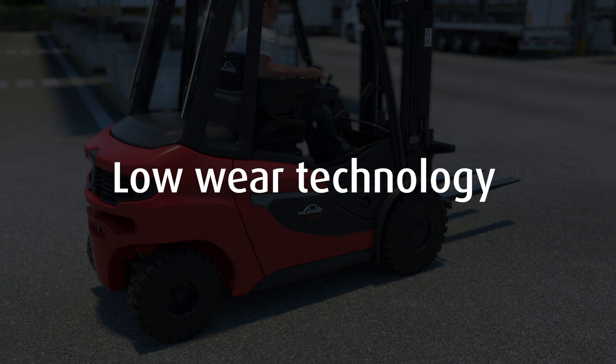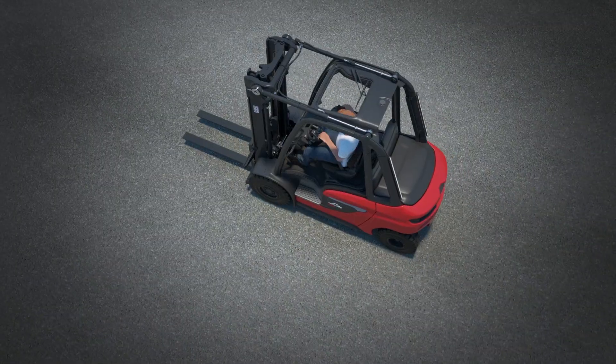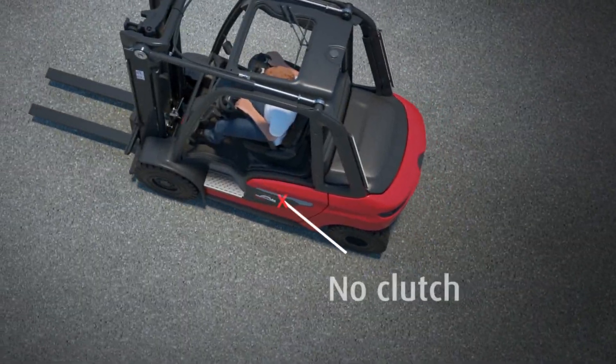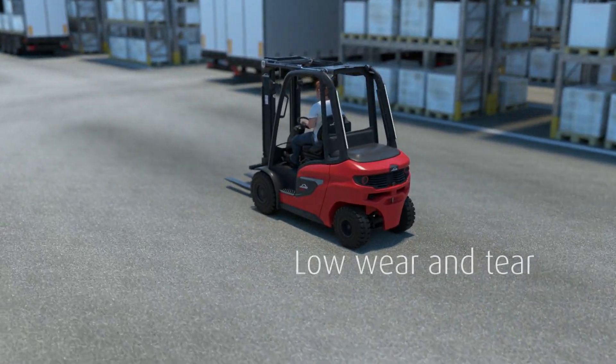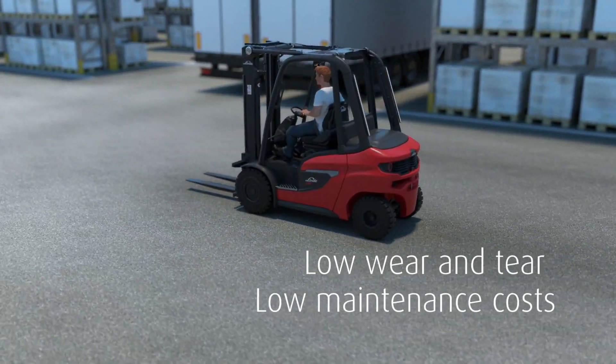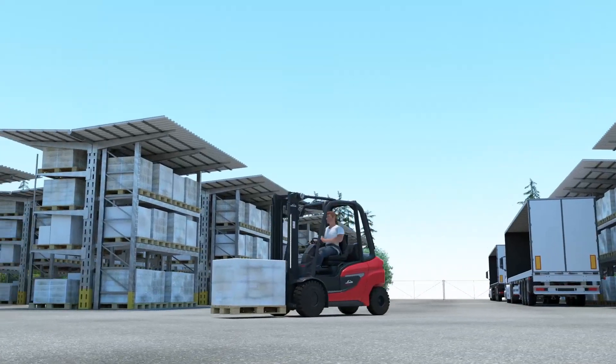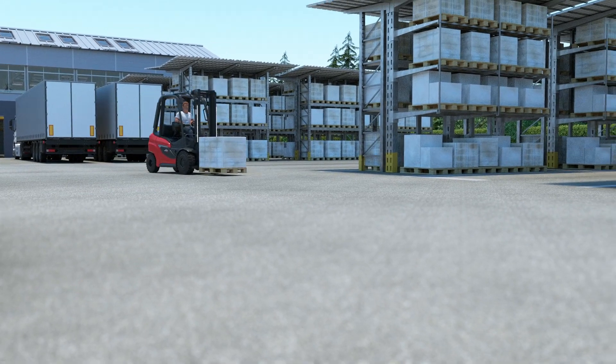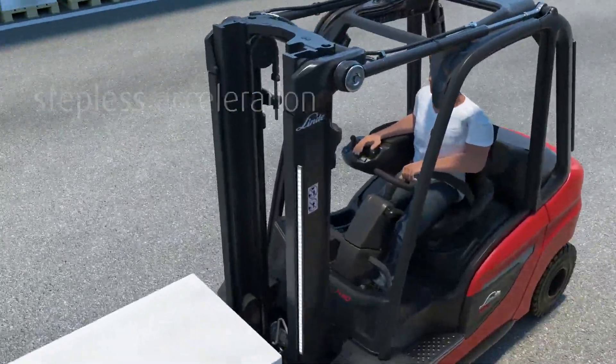Less is more: the Linda hydrostat requires neither brakes, nor gearbox, nor clutch. The consequence is almost no wear and low maintenance costs. The Linda hydrostat is the key to maximum efficiency.